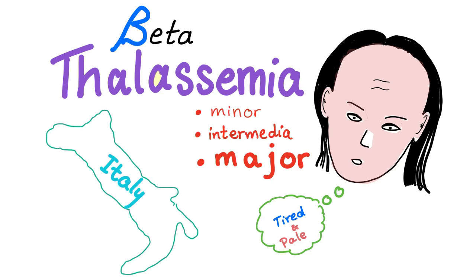Beta-thalassemia is a microcytic anemia. Symptoms of anemia: tired and pale. Sometimes I have a murmur, sometimes I can get angina. Also exercise intolerance, fatigue, etc.